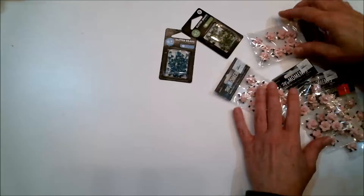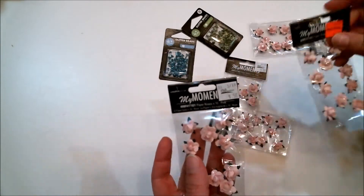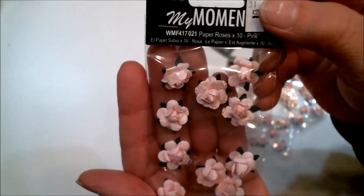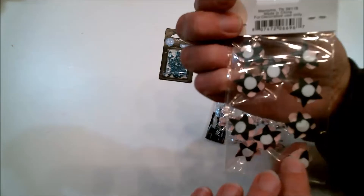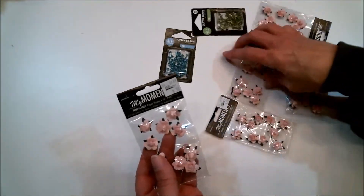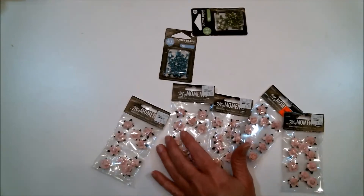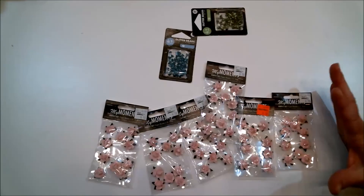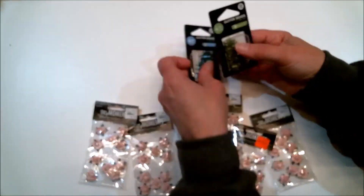Now let's get to the things that were 33 cents. They say 50 cents on the tag but they were actually 33 cents. These are just beautiful flowers — pink is my favorite color and I use it a lot. A little adhesive on the back and these were just awesome. I got six of them and I wish I would have got more. I think I'm going to have my daughter go pick up some more because that is just a great deal.